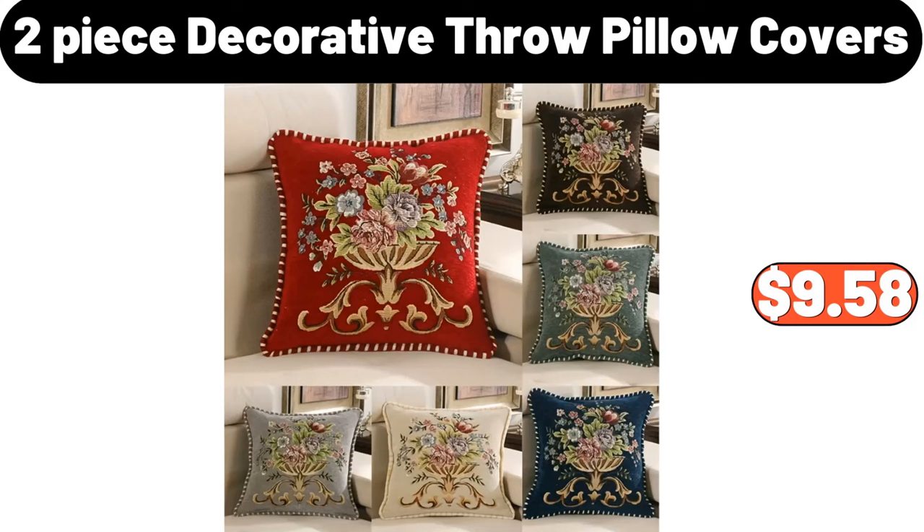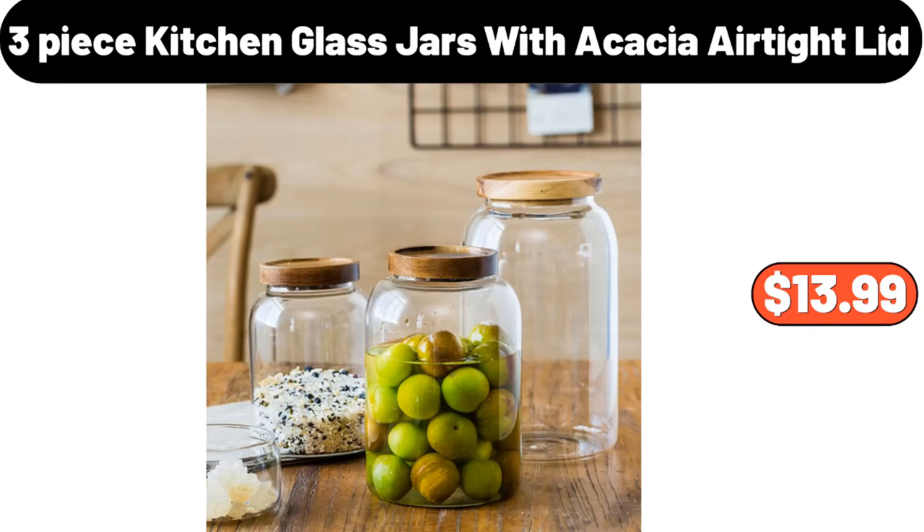2-Piece Decorative Pro Pillow Covers, $9.58. 3-Piece Kitchen Glass Jars with Acacia Airtight Lid, $13.99.